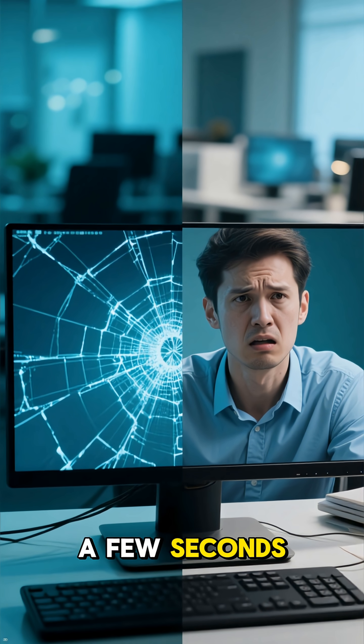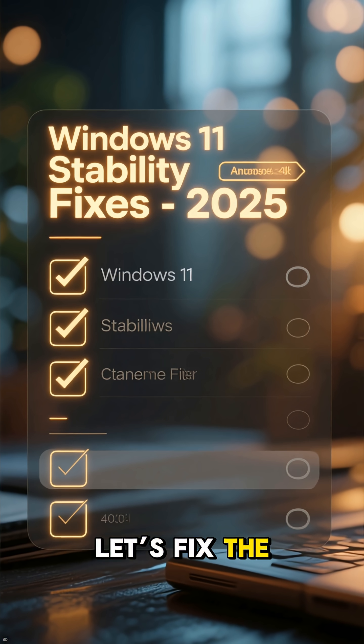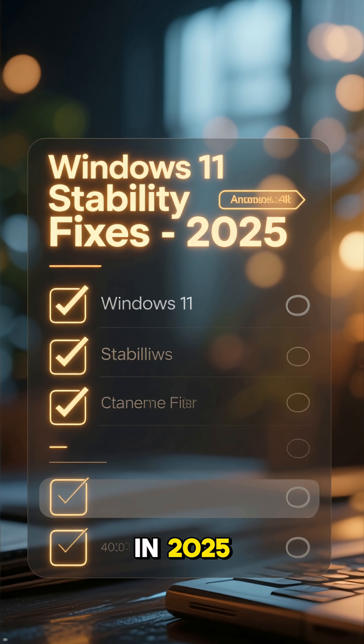Does your PC randomly freeze for a few seconds, or do apps suddenly stop responding? Let's fix the most common Windows 11 stability issues you might see in 2025.